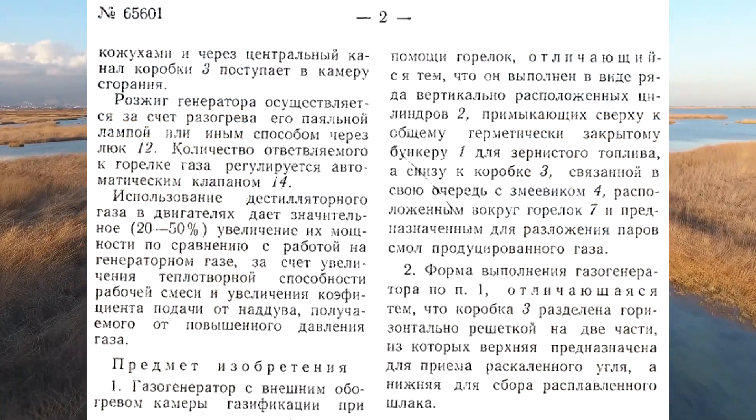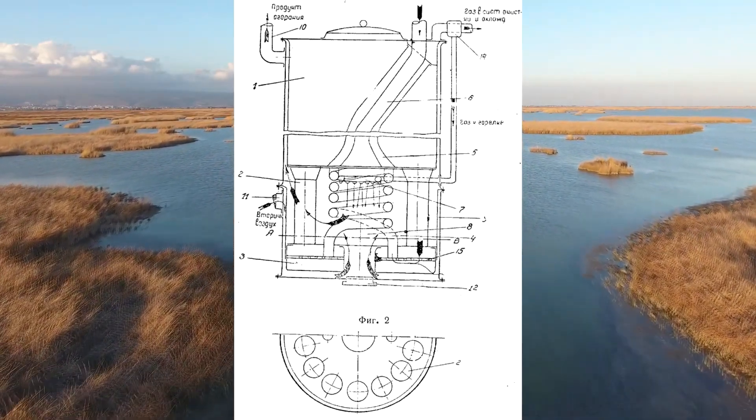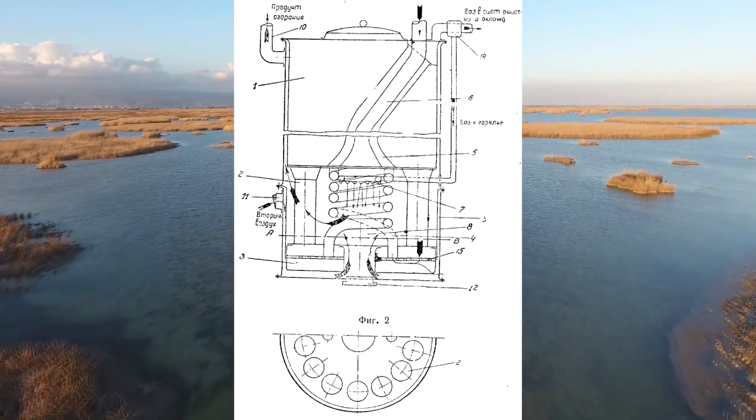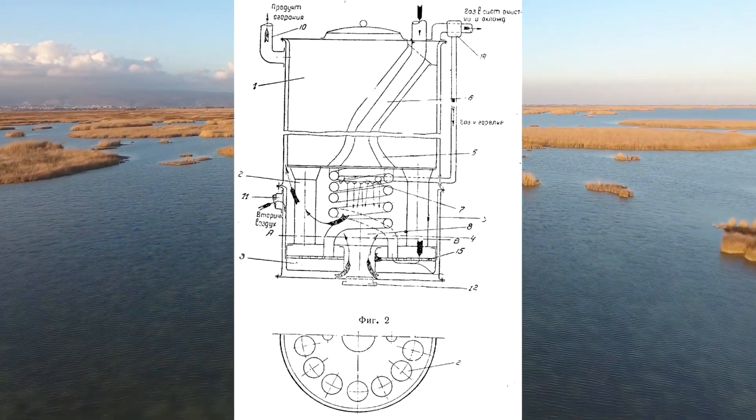Apparently, there was a lot of peat where he worked, and it was difficult to harvest and log wood. The drawing shows that the gasifier hopper is solid at the top while divided into a series of tubes, marked with the number 2, at the bottom.